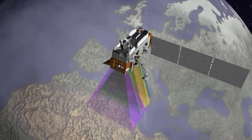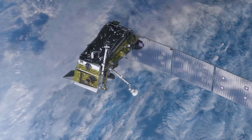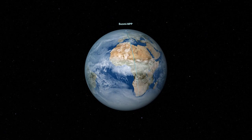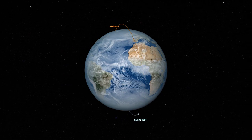Its sister satellite, JPSS-1, which was renamed NOAA-20 once in orbit, was the first of NOAA's newest generation of polar orbiting satellites that launched in 2017. Still in orbit, SUOMI-NPP and NOAA-20 continue to work together.